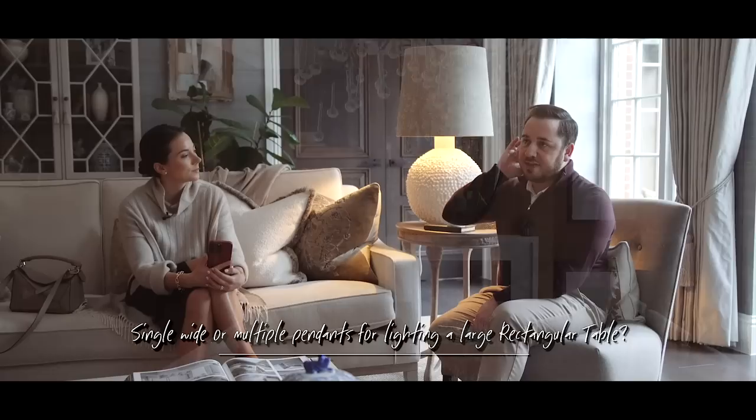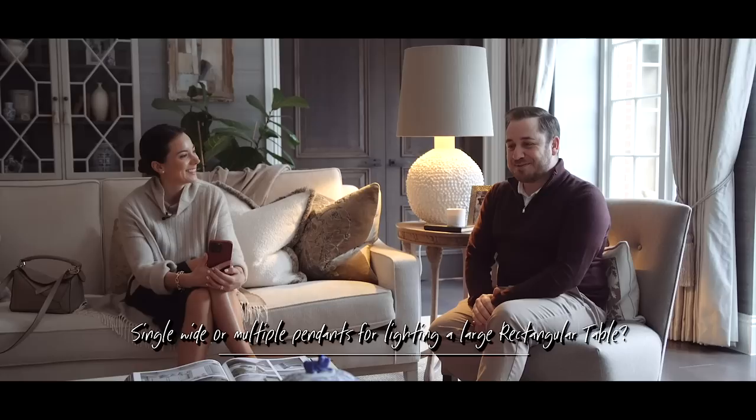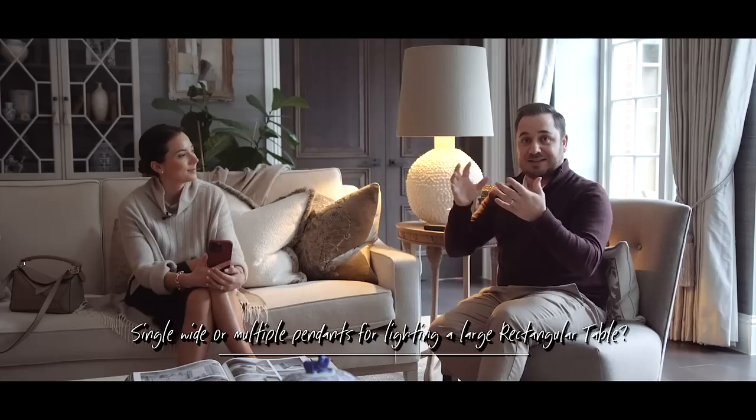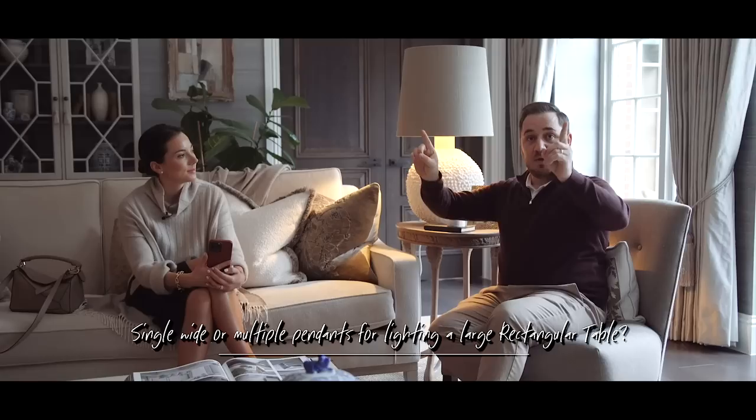One thing to factor in over your dining table is that whilst a decorative pendant looks lovely, it doesn't always give the best lighting — it throws light everywhere. You may want to choose some spotlights angled towards the length of your table just to light the surface as well.